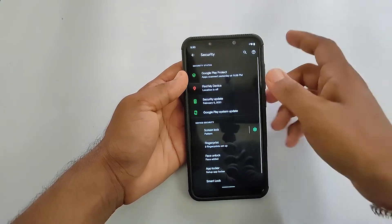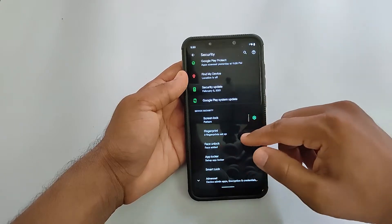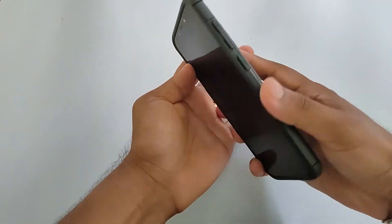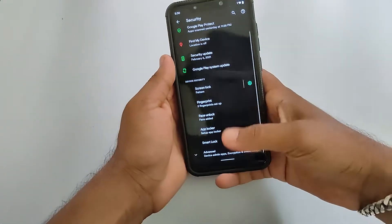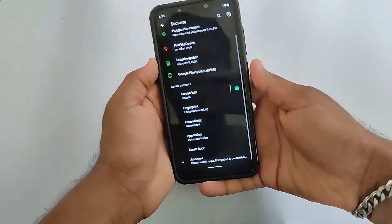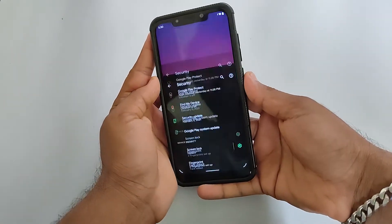When it comes to security, the ROM does support IR face unlock and fingerprint as well. The fingerprint works very fast and responsive. The face unlock is also fast enough — I haven't faced any issues with these options.